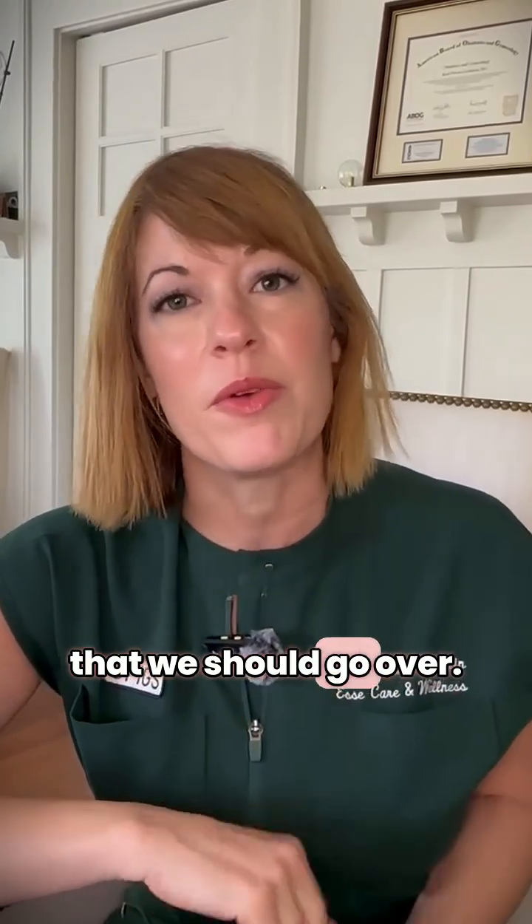So before we head off to the OR today, I'm Dr. Carly Goldstein, and I just wanted to follow up with some common questions that we got on the webinar recently. So regarding emergency room visits and endometriosis, a couple things that we should go over.